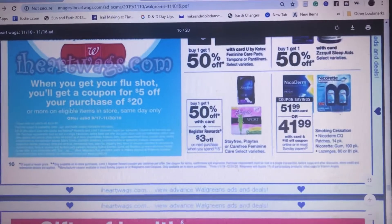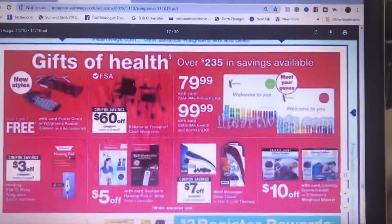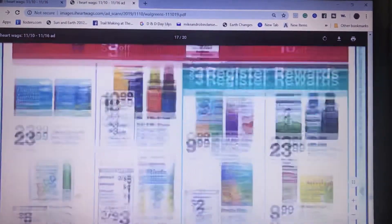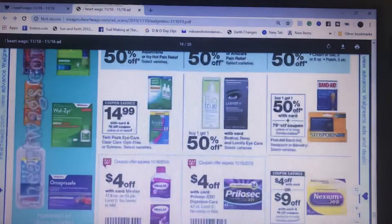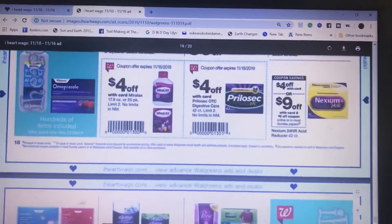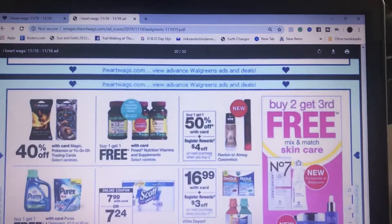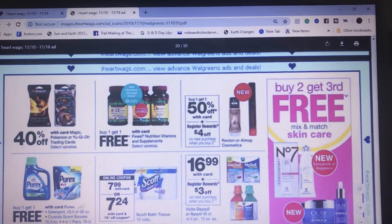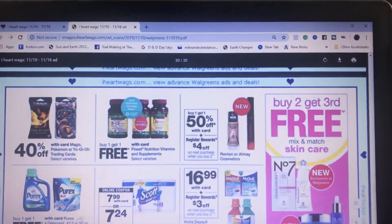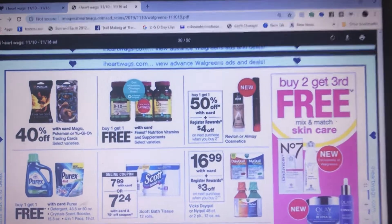If you need Playtex, they are buy one get one 50% off and you get a $3 register reward when you spend $15. I don't look at a lot of medicine deals anymore — I used to do it just to get them free, but then I had all that in my stockpile and it's hard to give medicine away. Revlon and Almay are still buy one get one 50% off, and when you buy two you're going to get a $4 register reward. I don't believe we have any coupons for them right now.